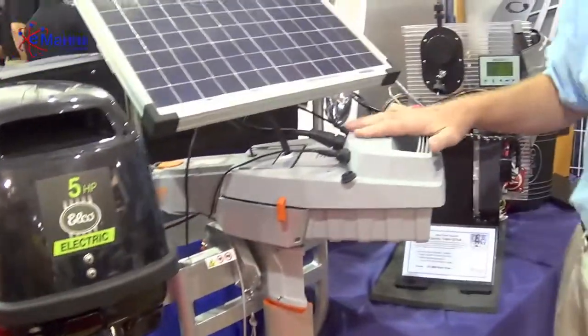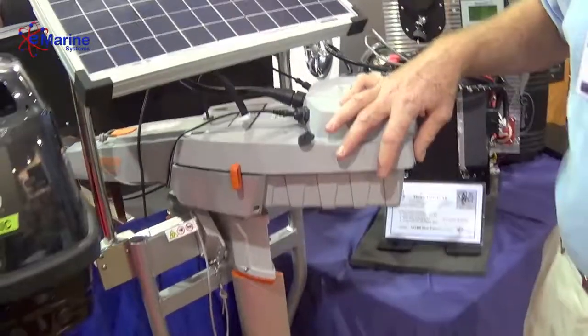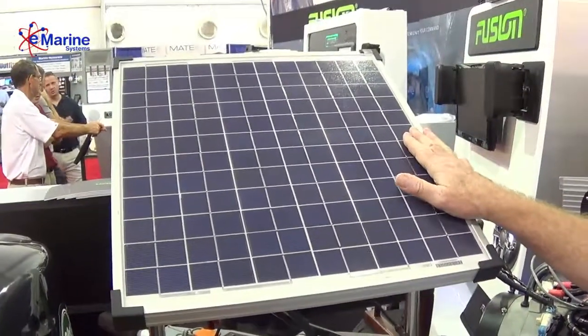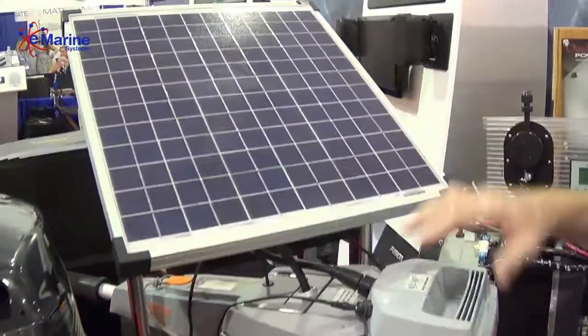And of course the Torqeedo, which we've been selling for a number of years now, has its own lithium-ion battery, which is right on top of the outboard itself. And we have a really nifty little solar panel charging system that we are also offering as a show special here with the Torqeedo outboard.